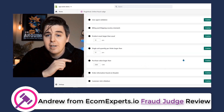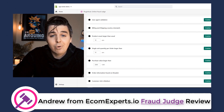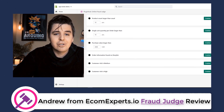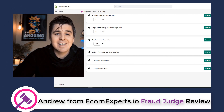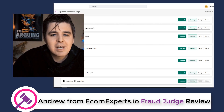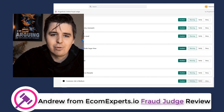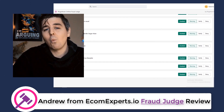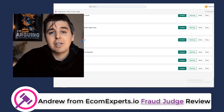In the rules section, you will find eight preset rules: user agent validation, billing and shipping country mismatch, product count larger than usual, single unit quantity per order is larger than usual, purchase value is larger than a set threshold, order information found on a deny list, customer risk is medium, and customer risk is high. On the right side, you can enable or disable each of these rules. Next to each rule, you can choose from one of three actions: getting a warning from the app, automatically requesting additional information, or straight up denying the order.